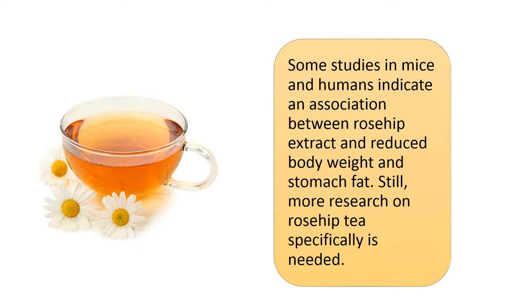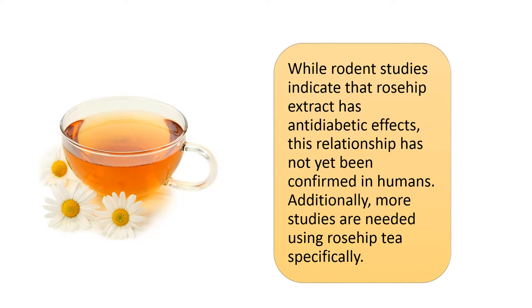Some studies in mice and humans indicate an association between rose hip extract and reduced body weight and stomach fat. Still, more research on rose hip tea specifically is needed. While rodent studies indicate that rose hip extract has anti-diabetic effects, this relationship has not yet been confirmed in humans, and more studies using rose hip tea specifically are needed.